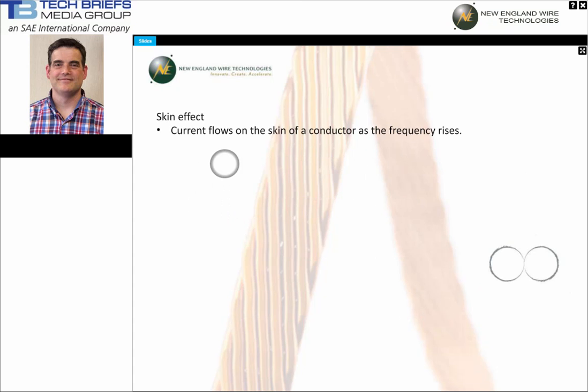Skin effect is due to the reaction between fields set up in different parts of the conductor. In a straight wire, the field or current traveling near the surface causes induced currents to flow in the opposite direction in the center of the conductor. The greater the frequency, the stronger the effect, until the current occupies only a small fraction of the conductor — only the skin layer of the conductor.